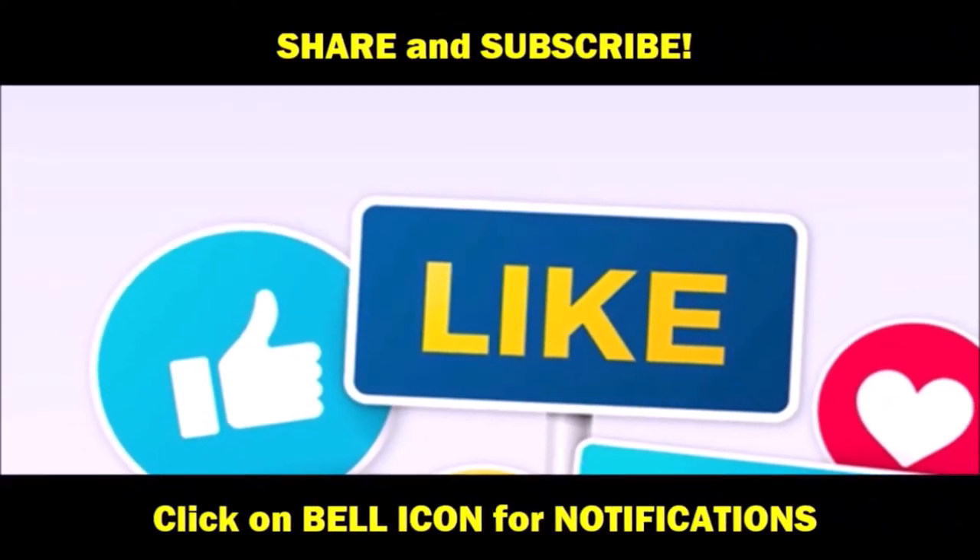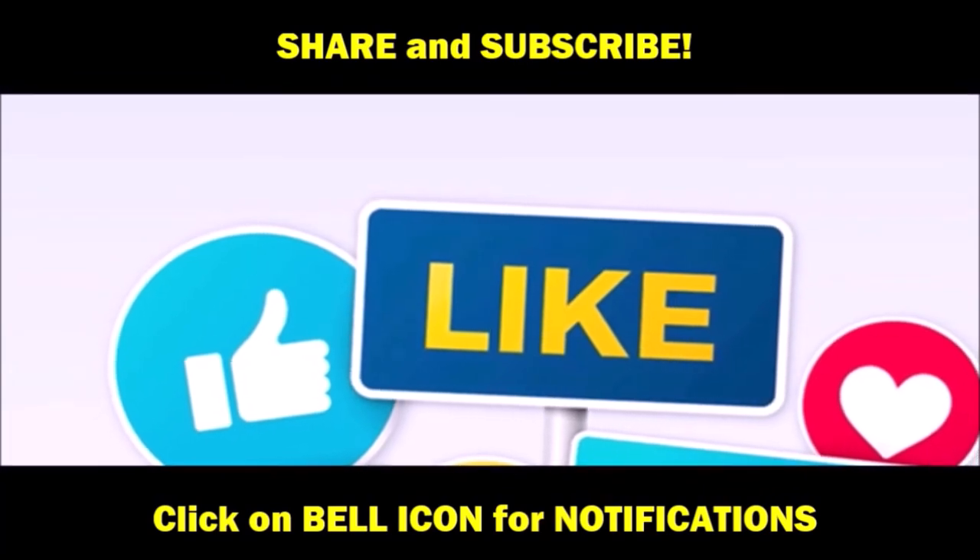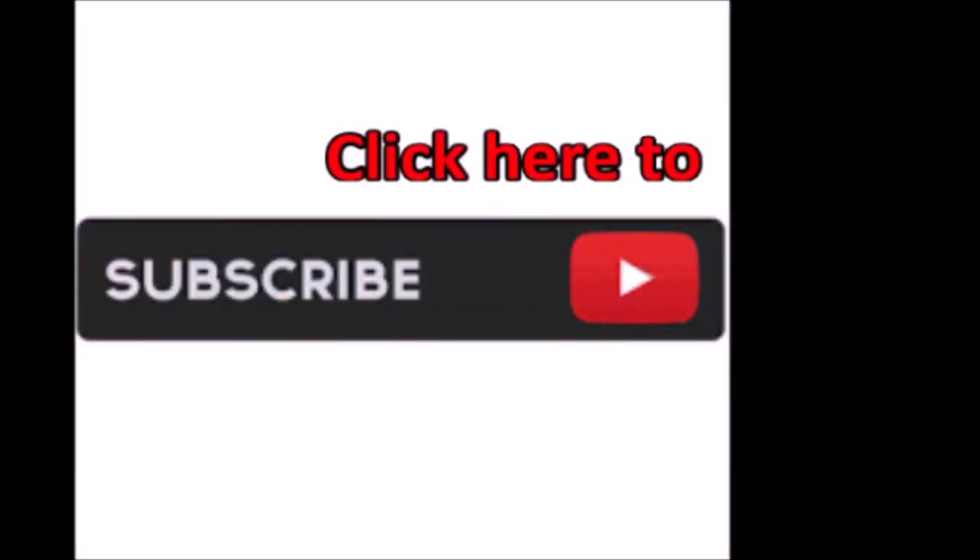Until next time, Dreamcoat Inc. checking out. Don't forget to like and subscribe, and click that bell for notifications.